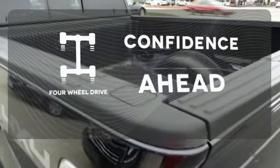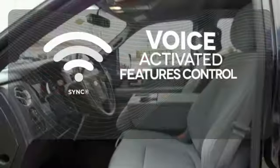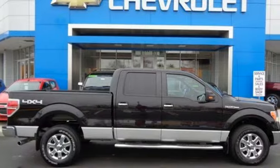You wouldn't head to the job site without all the right tools. Be prepared with four-wheel drive. Great features are at your beck and call with sync technology. Parking sensors help keep you safe by alerting you to your surroundings. This truck is ready to get to work. Take it for a test drive today.